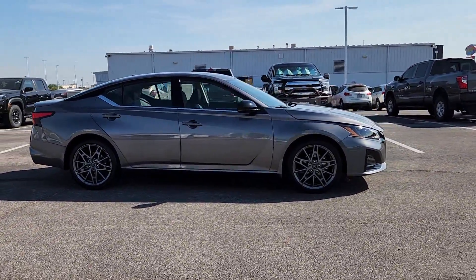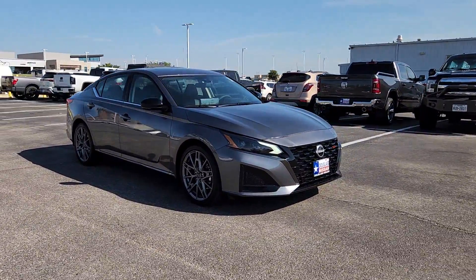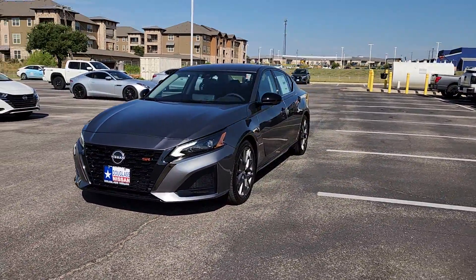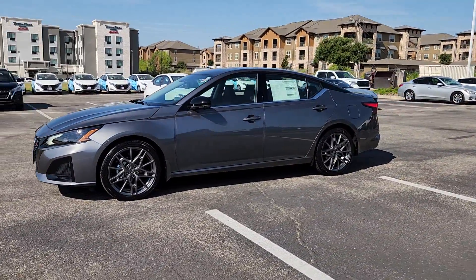These are just some of the great options this vehicle comes with: heated steering wheel, heated driver's seat, keyless entry, moonroof, navigation system, satellite radio, power passenger seat, heated mirrors, dual zone AC, and blind spot monitor.